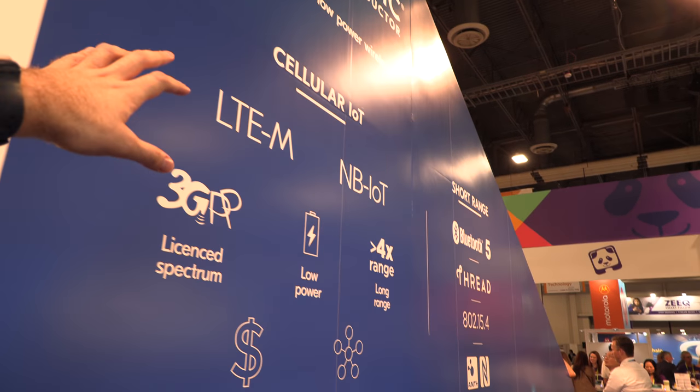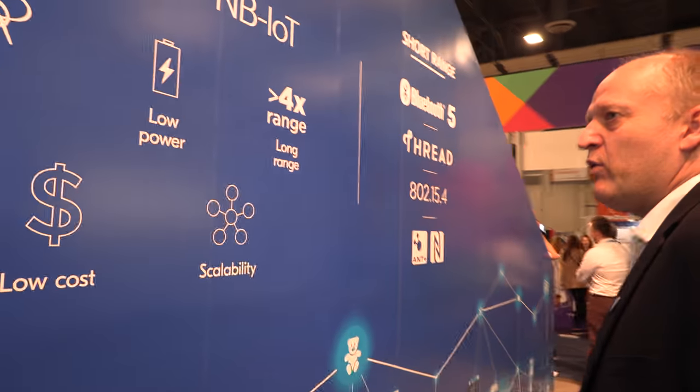The latest with Nordic is that we have more solutions and more devices than we've ever had before. Since last CES we've launched new devices including the nRF9210, and we have multiple software solutions — we can offer Bluetooth 5.0, Bluetooth Mesh, Thread, and multi-protocol solutions with those protocols.